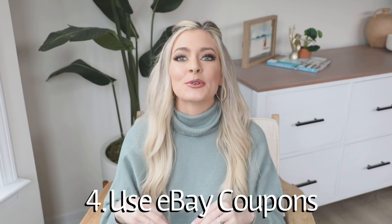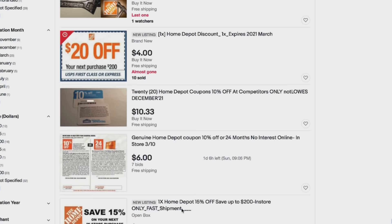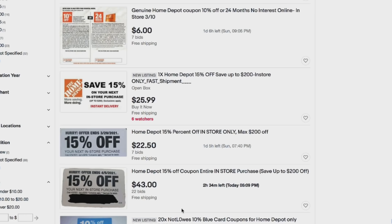This next tip is to use eBay coupons. When my dad first told me about it, I thought it sounded super sketchy, but we've done it four or five times now and never had a problem. You go on eBay and if you're buying an item from Home Depot or Wayfair, you type in something like 'Home Depot coupon' and you can buy a coupon code. It only works for online orders, so it's really good for big-ticket items like a sofa or refrigerator — the coupons are around $20 but can save you hundreds of dollars if it's like a 15% off coupon. We did this with our refrigerator and our bed frame.